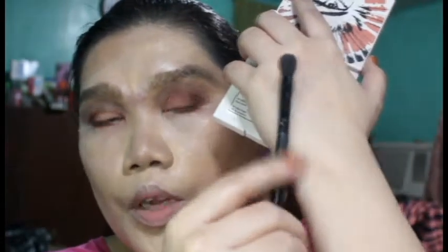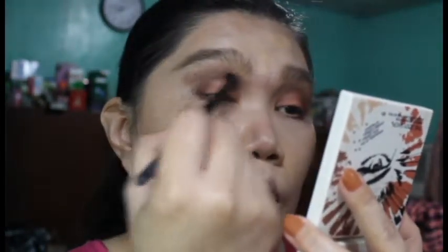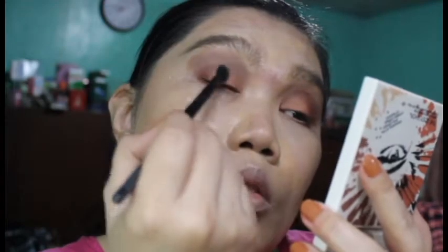Using this ELF blending brush, I'm going to blend this out — outward towards the crease and inward towards the eye. Also try to blend your lower lash line.